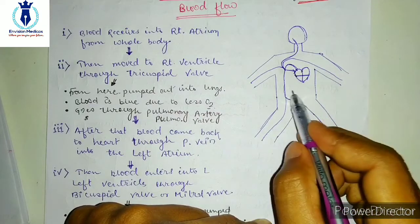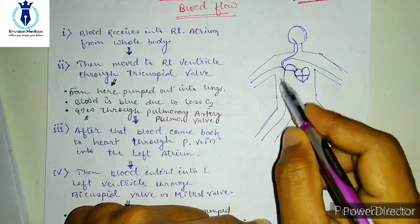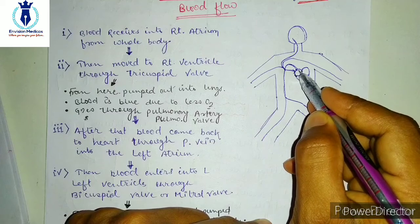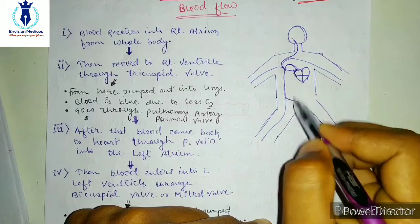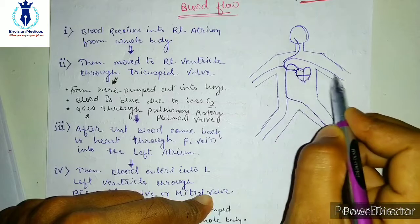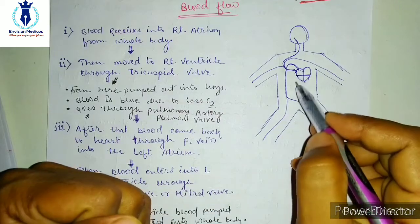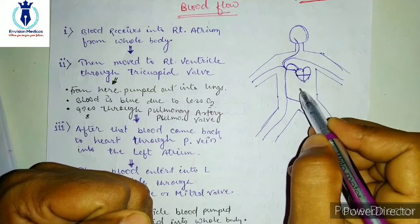From the whole body's lower portion, blood is collected and reaches one of the four chambers of the heart. From the upper portion — the two arms, the head, the neck, the entire region — blood is collected and reaches the same chamber. So blood from the whole body reaches one chamber of the heart.